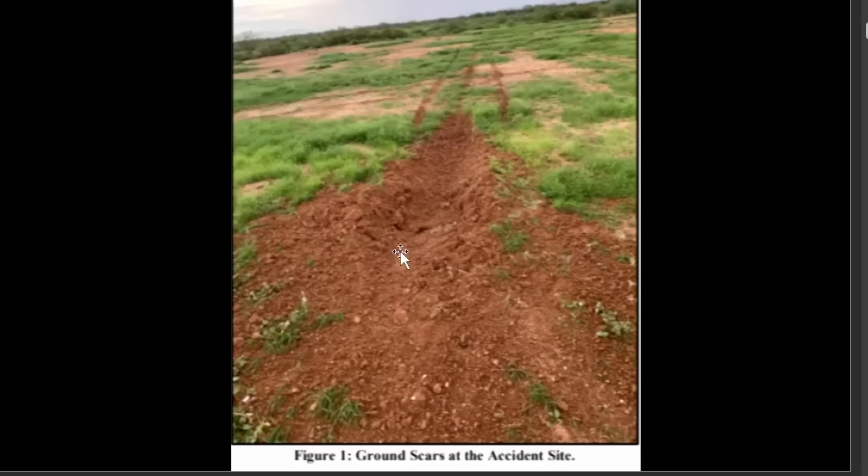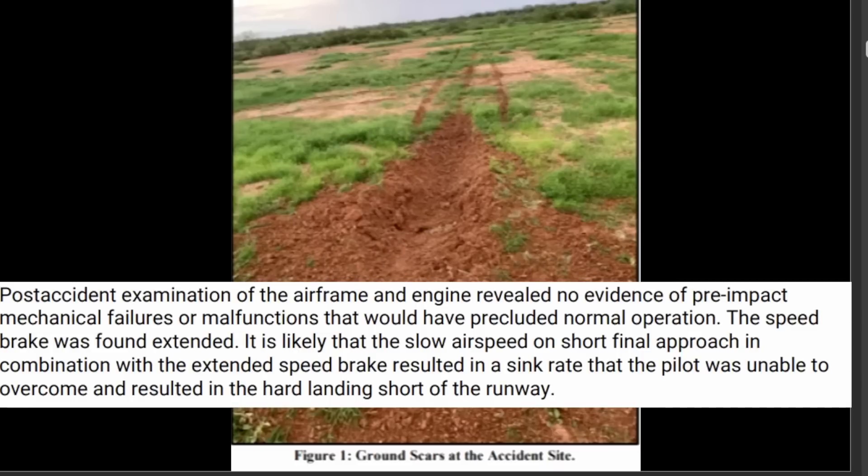When you stop this abruptly, everybody inside the cockpit continues flying at that speed, and that's what causes the major injuries. The post-accident examination of the airframe and engine revealed no evidence of pre-impact mechanical failures or malfunctions. The speed brake was found extended. It is likely that the slow airspeed on short final in combination with the extended speed brake resulted in a sink rate the pilot was unable to overcome, resulting in a hard landing short of the runway.